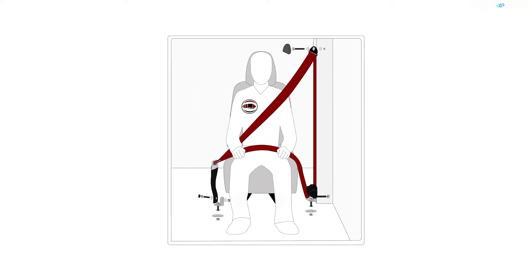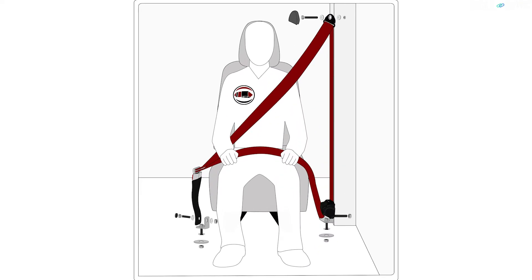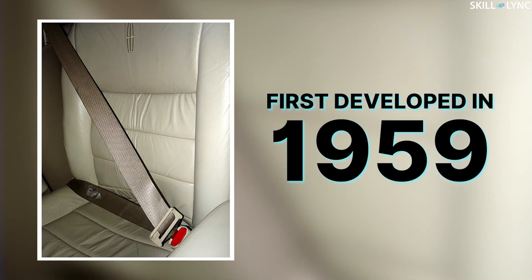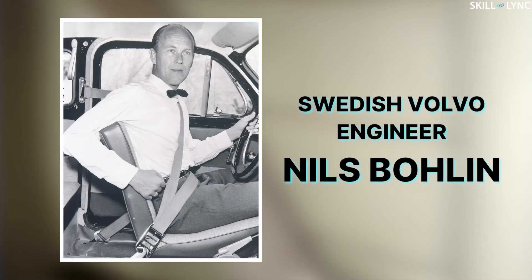Most safety belts in modern day cars include a three-point support system. However, the three-point support system was invented only in the 1950s while cars have been on roads for much longer. The three-point seat belt was first developed in 1959 by a Swedish Volvo engineer, Nils Bolin. Volvo opened up their patent so that any car manufacturer could use it in their design, deciding the invention had more value as a free life-saving tool than something to profit from.